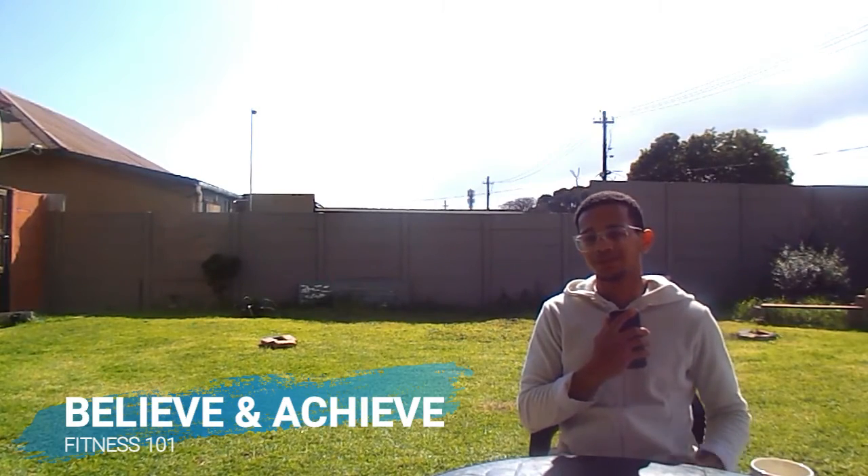Hey guys, my name is Josh and welcome back to Believe in Achieve Fitness 101, where we help you discover your untamed potential through fitness training. Today we are going to be speaking about how you can properly lose weight efficiently if you are a beginner.